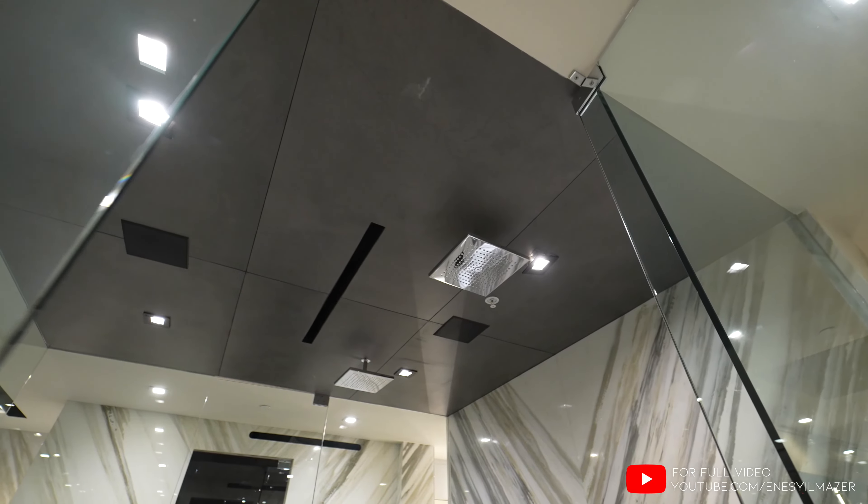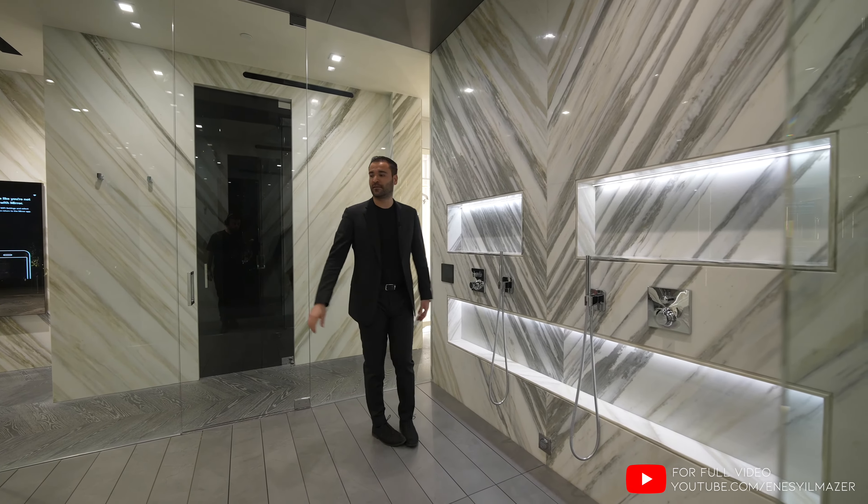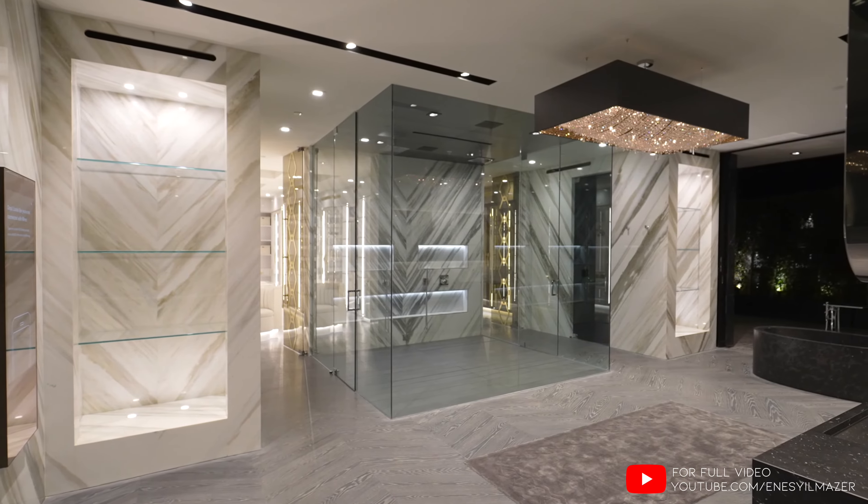We have chrome fixtures and a handheld above. I guess you can have 15, 20 people here if you want to.